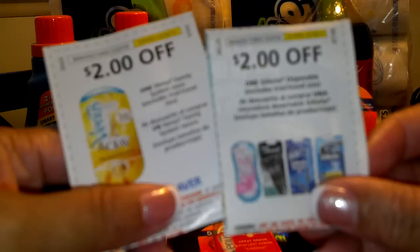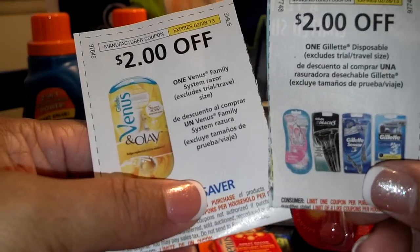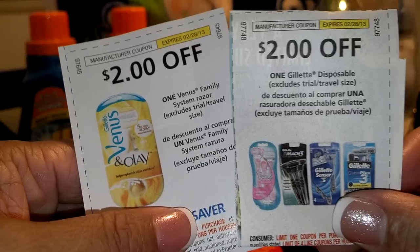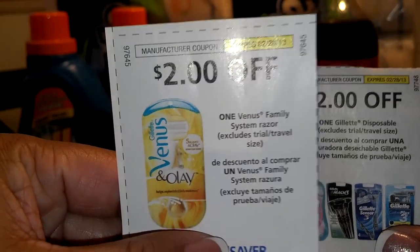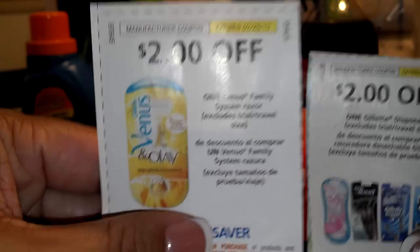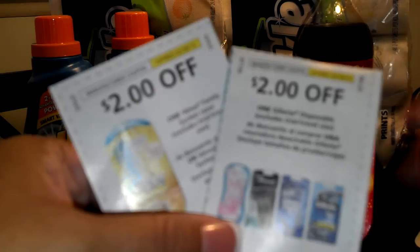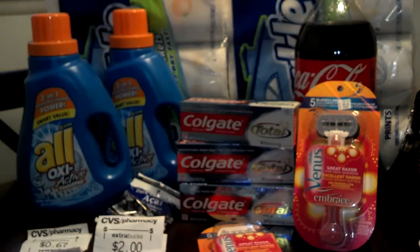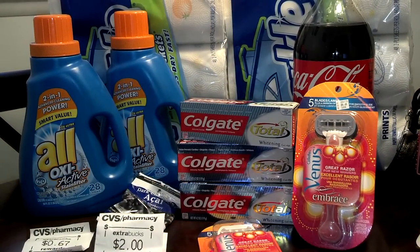Was going to use this one — it says One Gillette Disposable. It has the same expiration date, $2.28. But I had a bunch of these and I wasn't sure what the family system razor is, so I like to get those confusing coupons out of the way. Like I said, it scanned without a problem, so it obviously went with that item. Two razors for $12.12. I did the total.